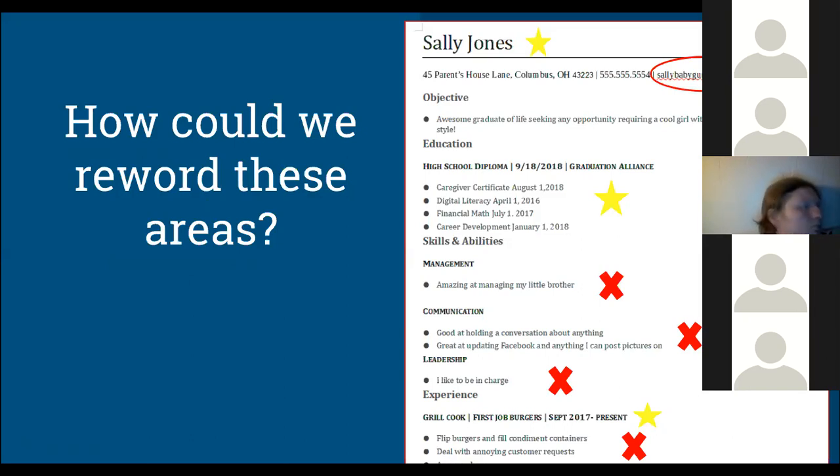For the objective — although she's enthusiastic — it's probably not the best objective because we're really looking for something specific, related to the position you're applying for. So if you want to go into the medical field, you'd want to say something like: 'I'm looking for a position in a medical office where I can learn, grow, and start my medical career.' Something very specific that relates to the job you're applying for.